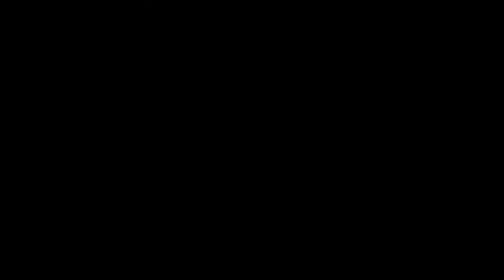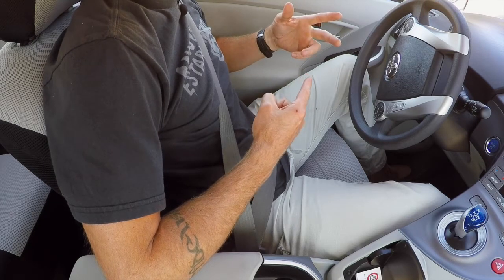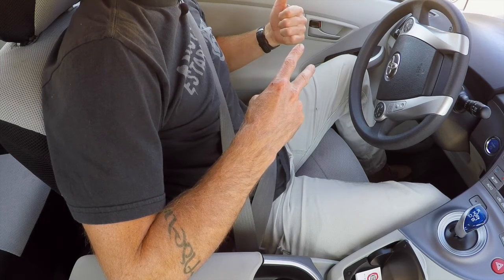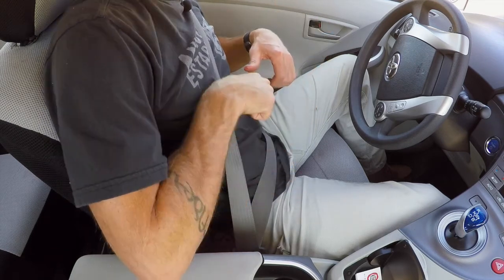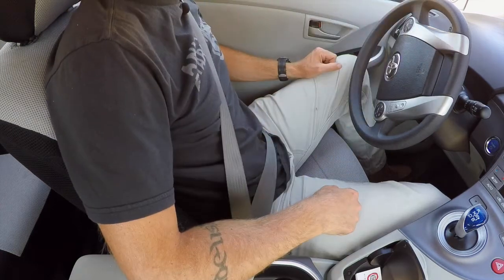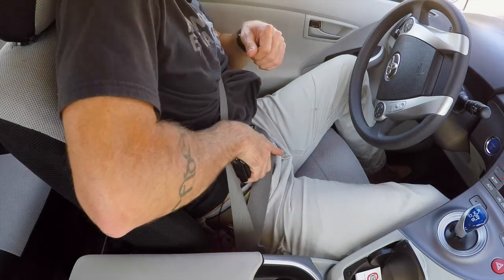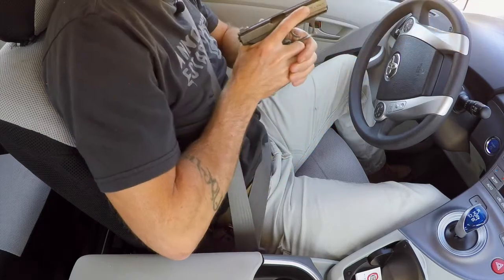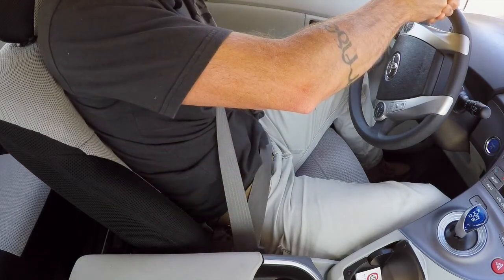We'll go through drawing from concealed — both appendix and strong side. Two scenarios: one, the threat is so close I need to immediately engage — not going to worry about the seat belt. For appendix carry in scenario one, I'm not worried about the seat belt. The biggest thing is drawing straight out and punching the weapon up over the steering wheel to engage. Clear my cover garment, grasp my pistol, draw straight out, marry up the hands, punch it out over the steering wheel, and engage. That's it — coming straight out without flagging myself.